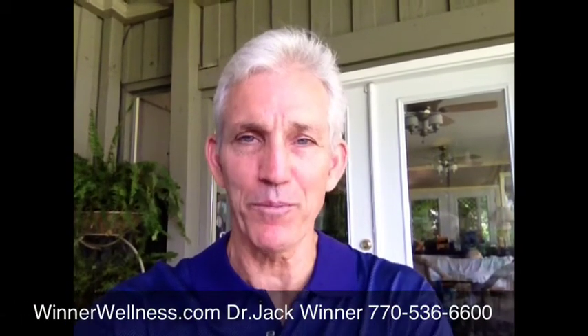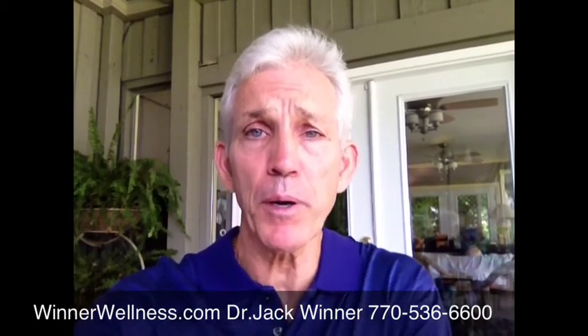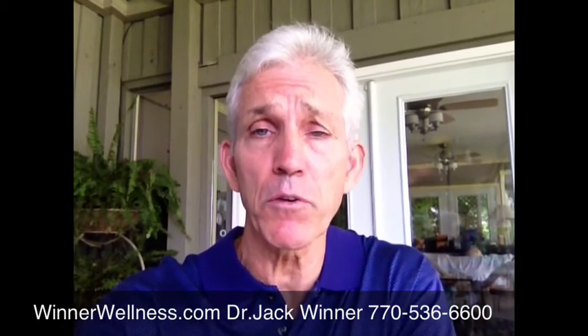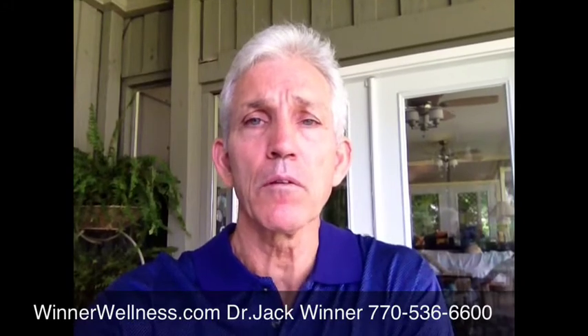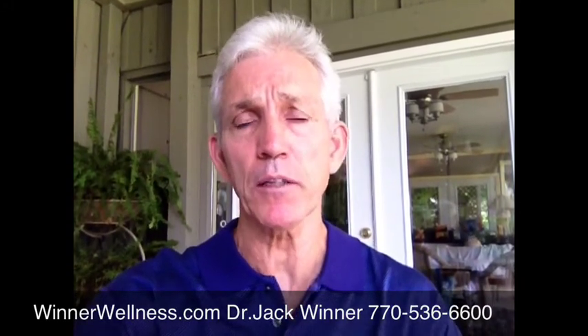Here's our next Did You Know program. I want to talk about shoulders, rotator cuff tears, surgical repair — shoulders that need to be surgically repaired, just weaknesses in the arms and shoulders. But let's talk about a perspective.